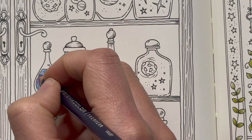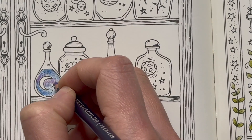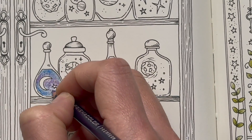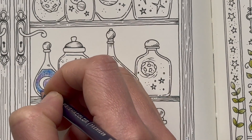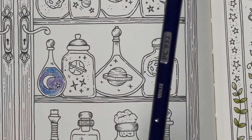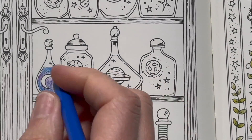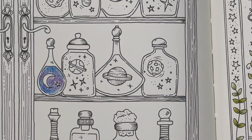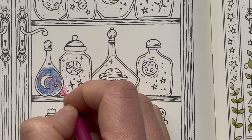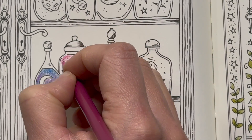I think I'm going to do all the jars with two colours in the body of the bottle or jar, and then the coloured elements. Next one I'm going to do more pink, actually. I'm going to do all the backgrounds first and then go back in and do the little spacey elements.